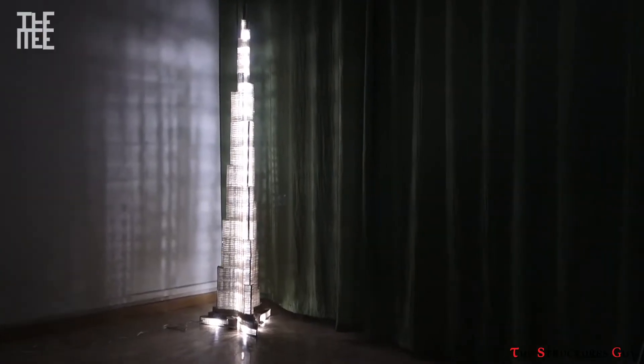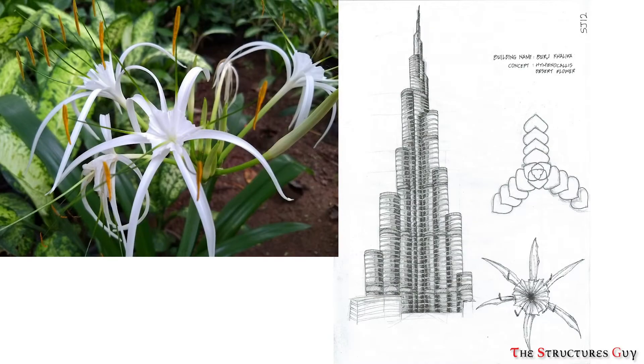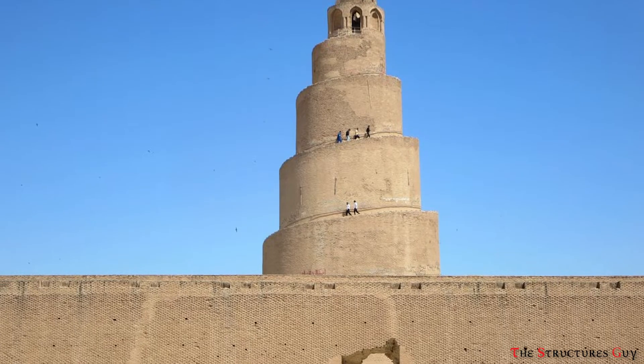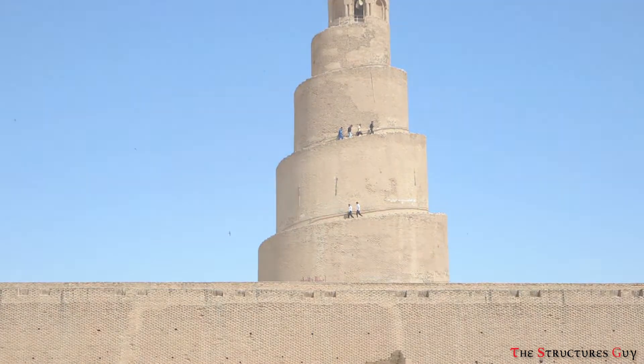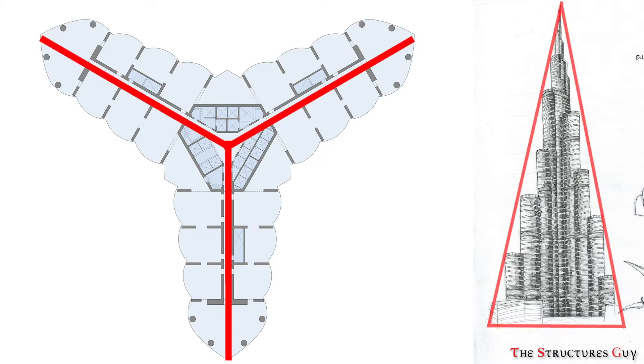The building was built using mostly glass, steel, aluminum, and reinforced concrete. The initial concept for the design of Burj Khalifa originated from the Hymenocallis flower and spiral minarets that are an important part of Islamic architecture. Both of these have a form of the letter Y and a triangular shape — wider at the bottom but narrower at the top.